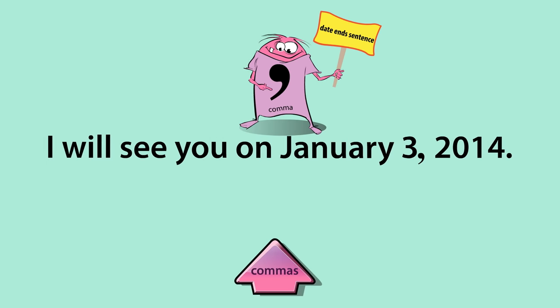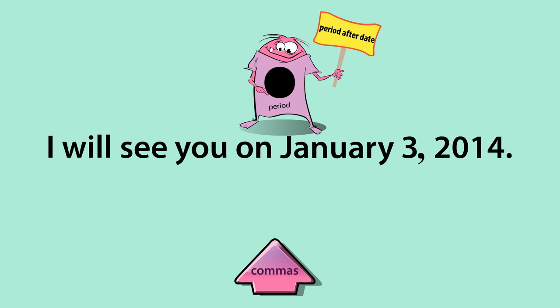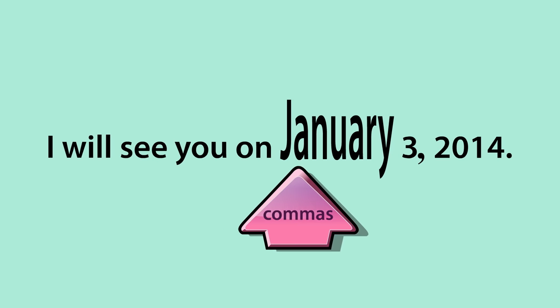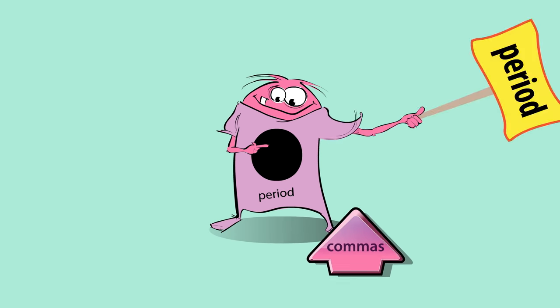If a date ends a sentence, use a period after the date. For example: I will see you on January 3, 2014. Period.